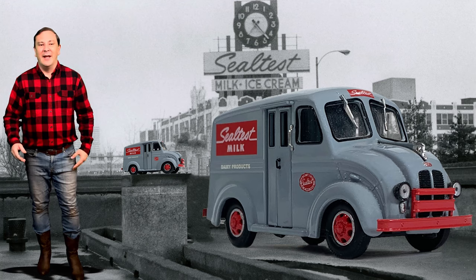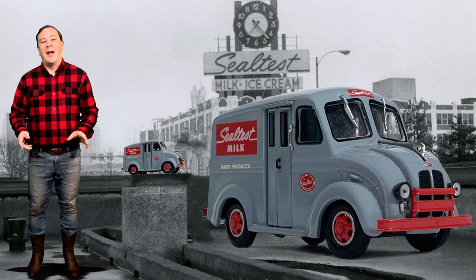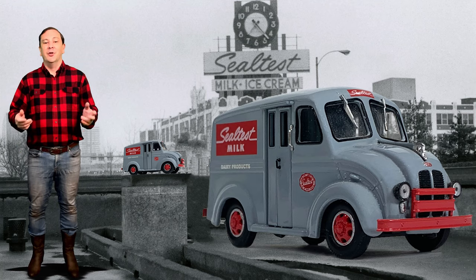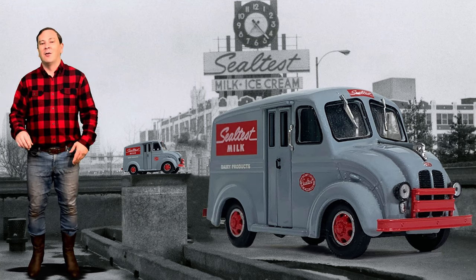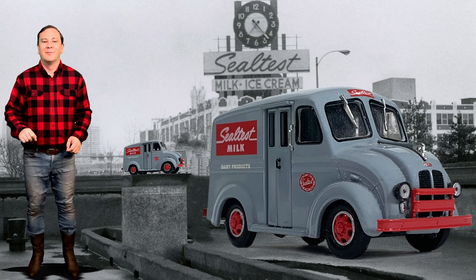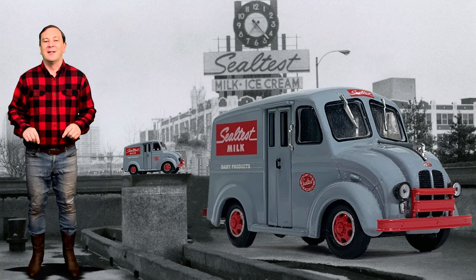The milk trucks continued in two wheelbases: the 100 and three-quarter inch model U-M and the 127 inch model U-L-M. Engine selection was either a four or six cylinder Continental.